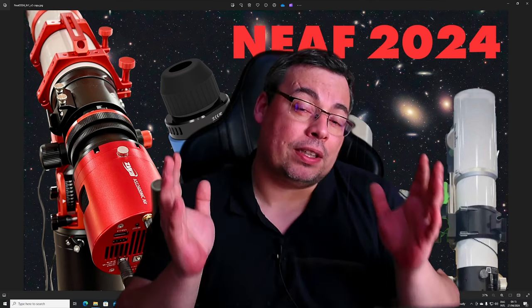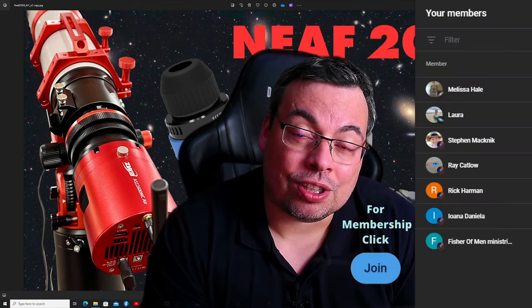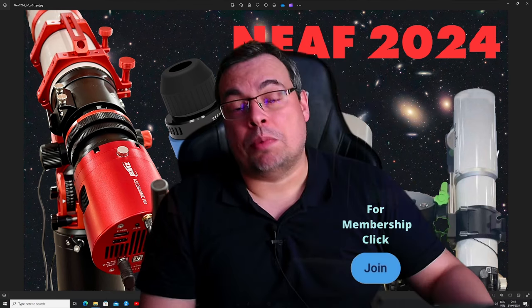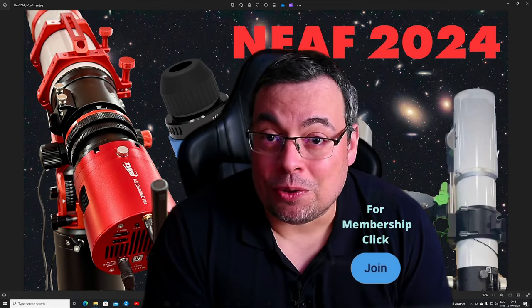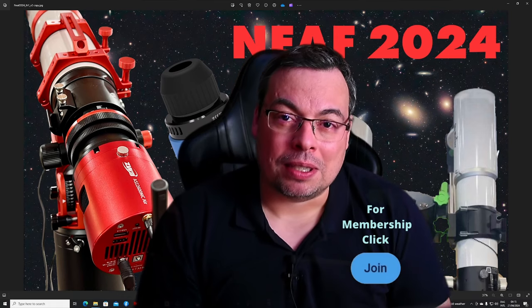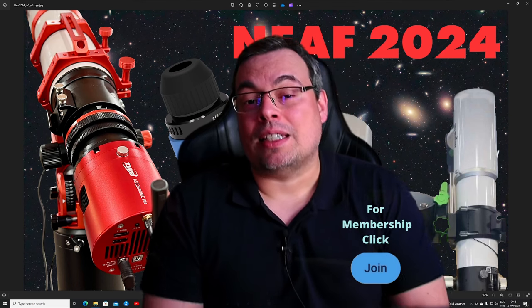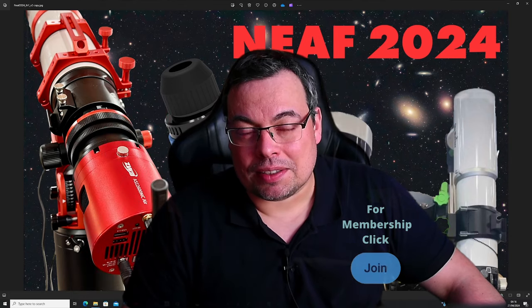Many thanks to everyone who subscribed to the channel and to those who joined the channel membership. If you're interested in buying any equipment, you can find affiliate links in the description. If you want to support the channel more, you can join the channel membership and get astrophotography perks like downloading and using my astrophotography data that I share with members. Goodbye everyone and clear skies!